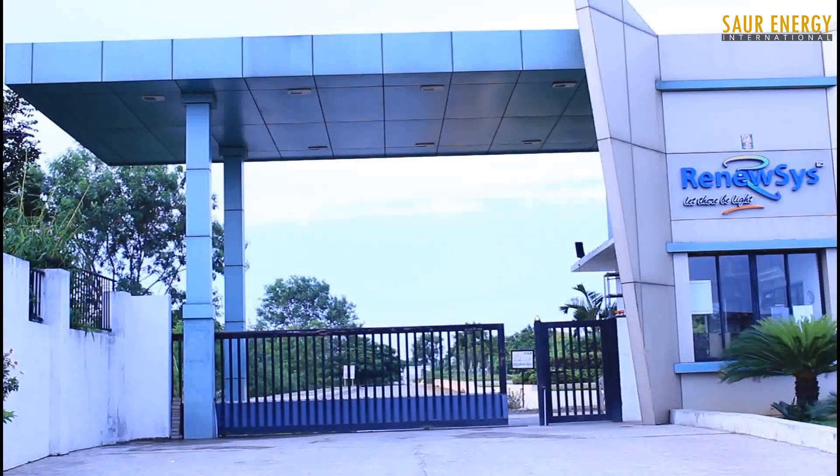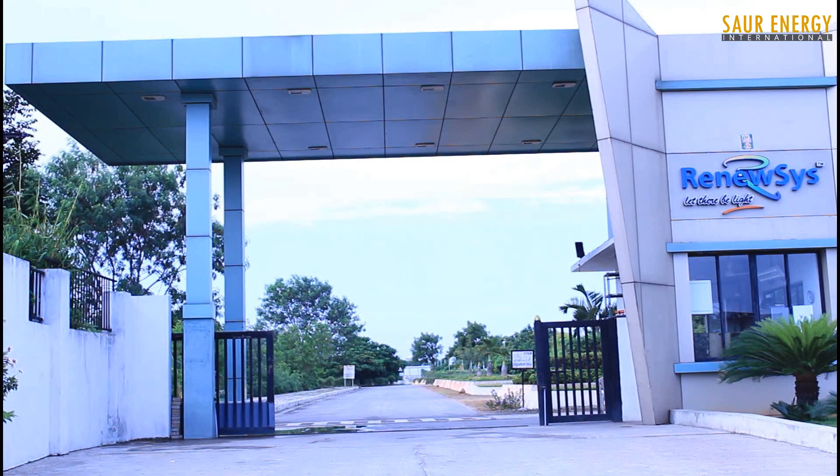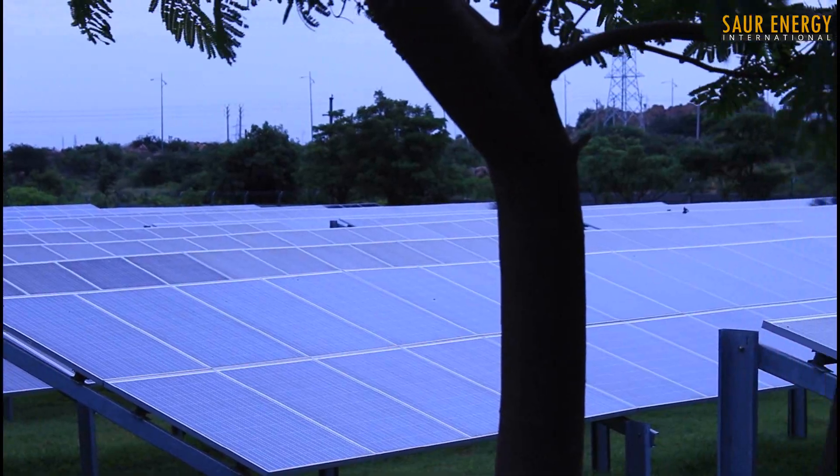Soar Energy, in its quest to determine how high quality cells and modules are manufactured, decided to visit one of India's biggest solar manufacturing units from Rheniosys at its Hyderabad facility.